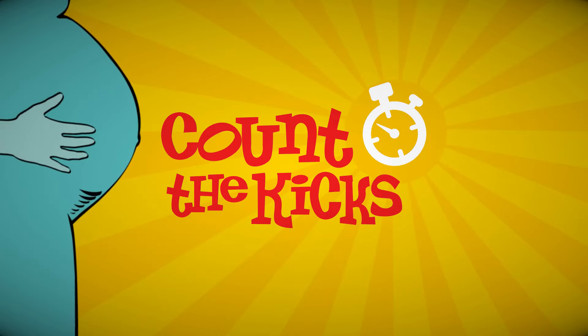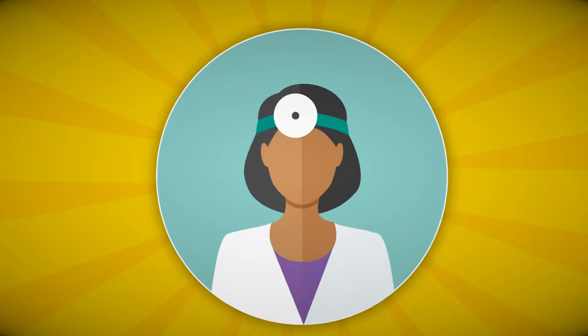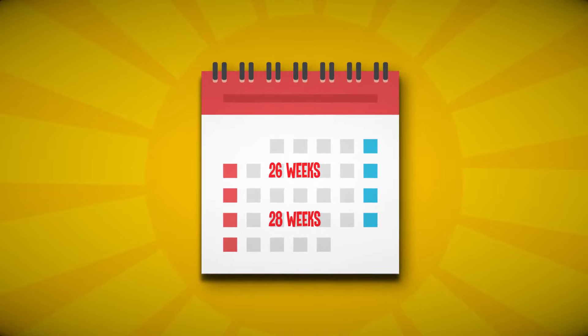Counting the kicks is a great way to monitor your baby's well-being, which is why many doctors recommend making this part of your daily routine at 28 weeks, or 26 weeks if you're high risk.